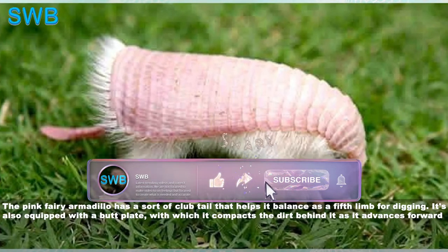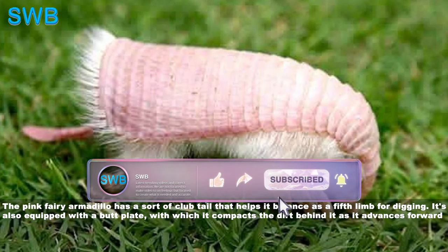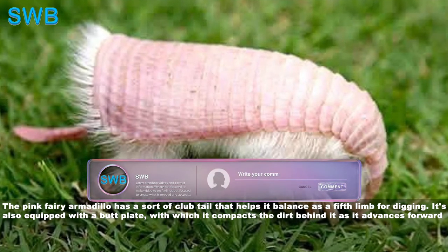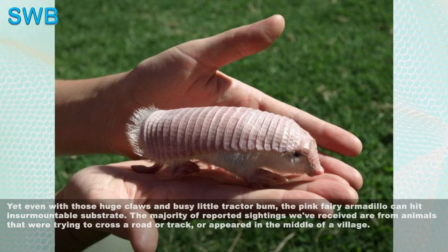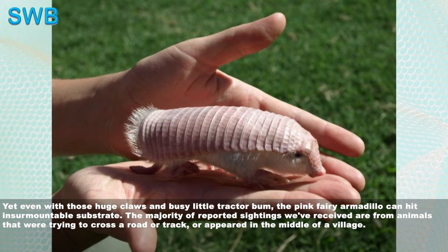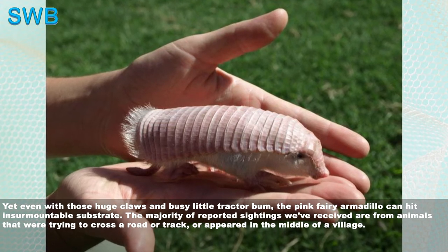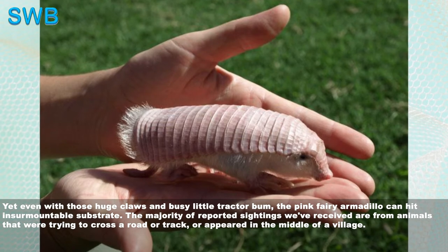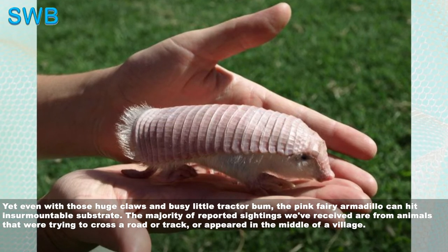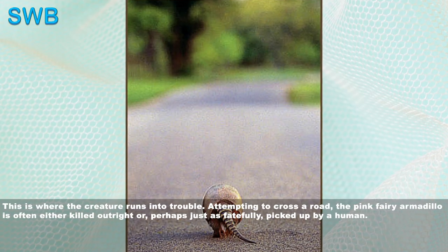The pink fairy armadillo has a sort of club tail that helps it balance as a fifth limb for digging. It's also equipped with a butt plate, with which it compacts the dirt behind it as it advances forward. Yet even with those huge claws and busy little tractor bum, the pink fairy armadillo can hit insurmountable substrate. The majority of reported sightings are from animals trying to cross a road or track, or appearing in the middle of a village.